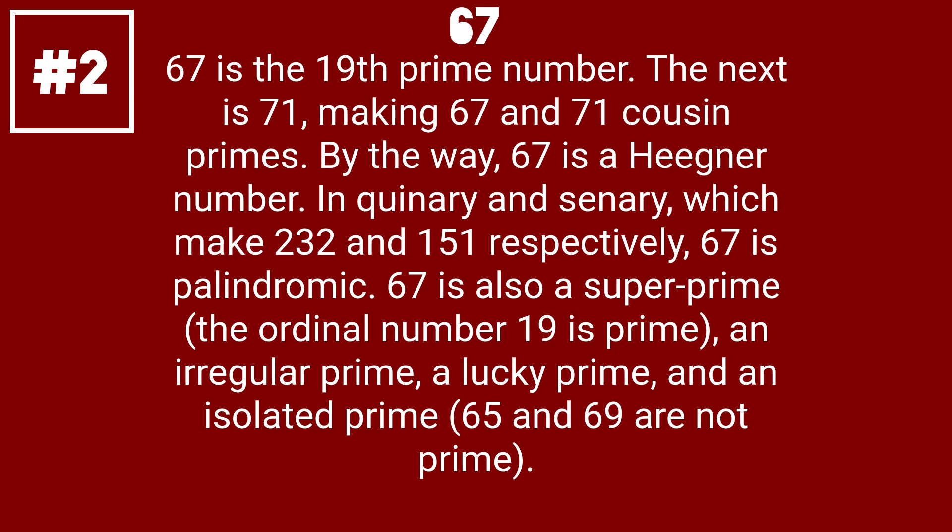The ordinal number 19 is prime, an irregular prime, a lucky prime, and an isolated prime. 65 and 69 are not prime.